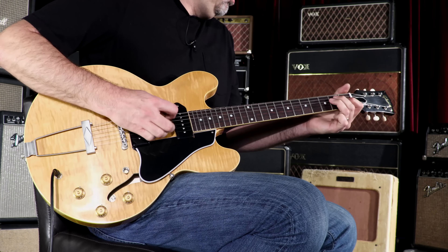Behold the splendor of the visual presentation of this instrument. It is like a flaming beacon beckoning you on to sweet, sweet playing euphoria. It works for me.